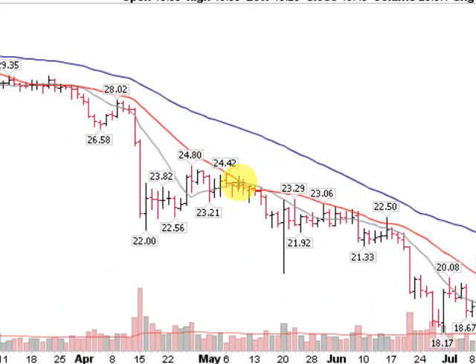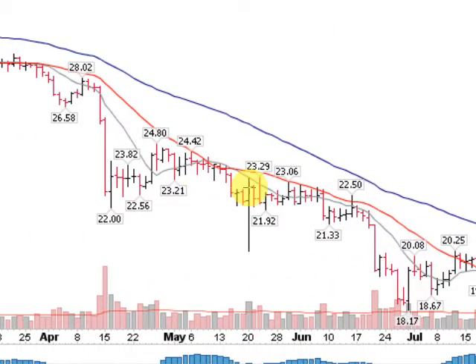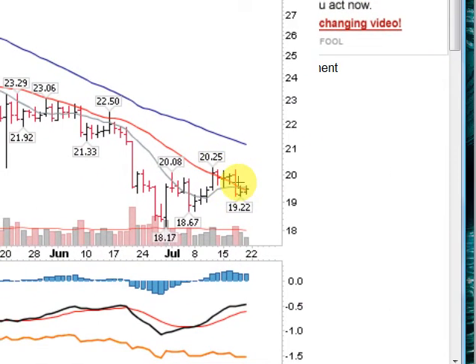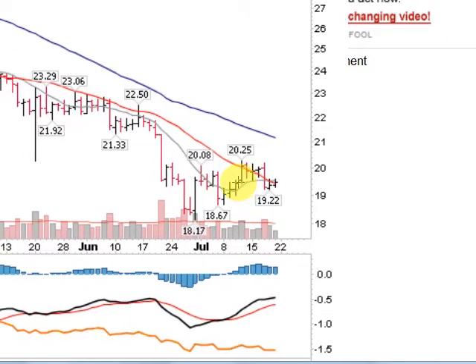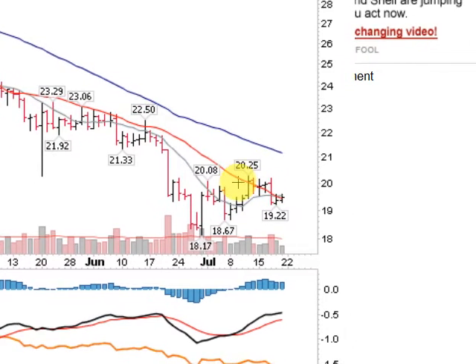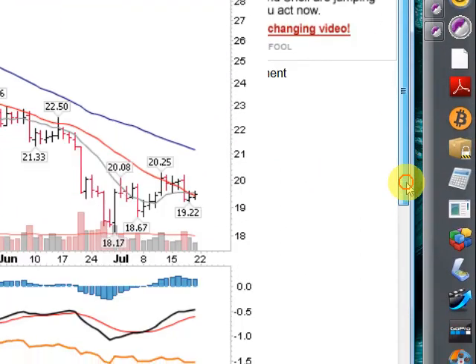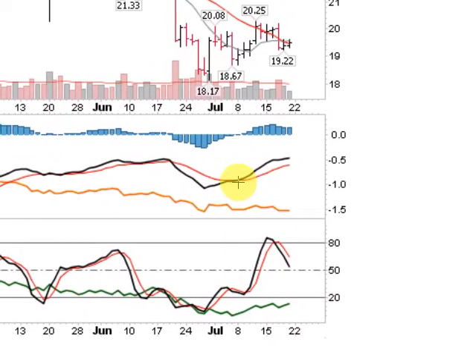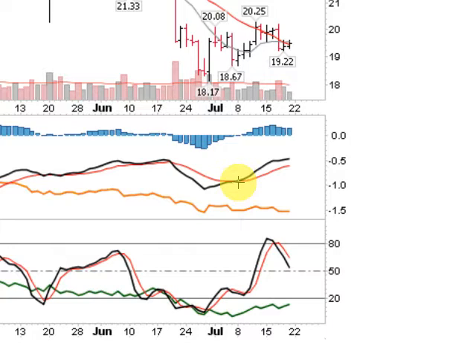It hasn't done that since back in early May here, which didn't pan out to be very much. Trying to get some action going in the metals here to the upside, looking for anything I can see that is bullish. Looking down here at the secondary indicators, we can see that the MACD is bullish, moving to the upside, crossed over back here in the first week of July.